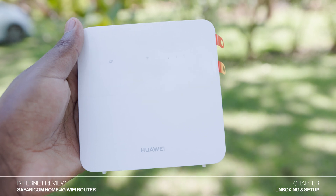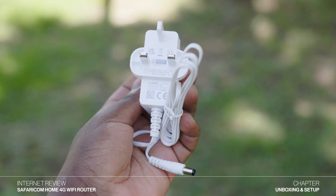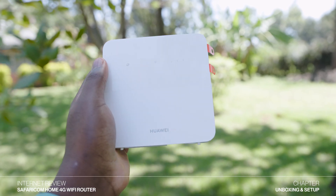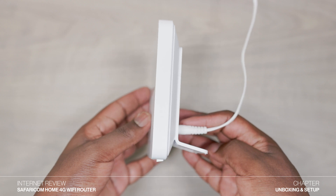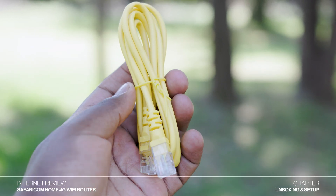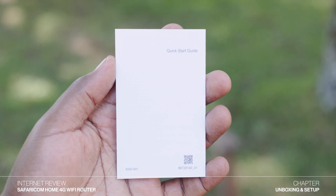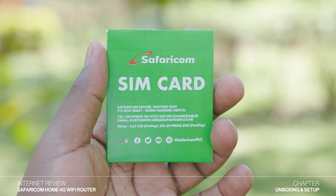Inside the box, you'll get the Safaricom 4G router in white and a power adapter which is also white in color. I'm actually glad that the power adapter is white because there are some routers which come with black adapters which don't match the color of the router. You'll also get an Ethernet cable and a quick start guide with instructions on how to set up the router.